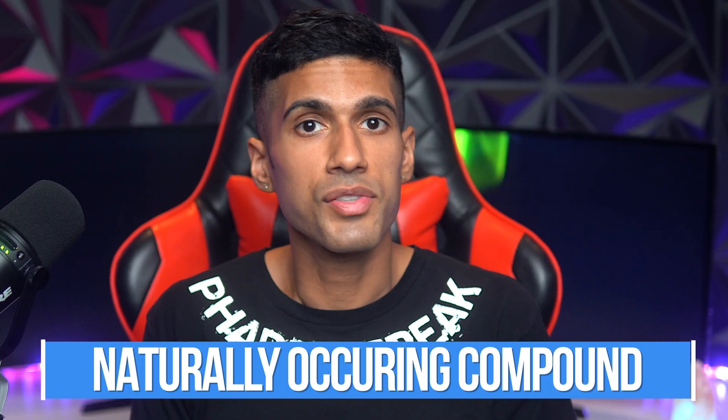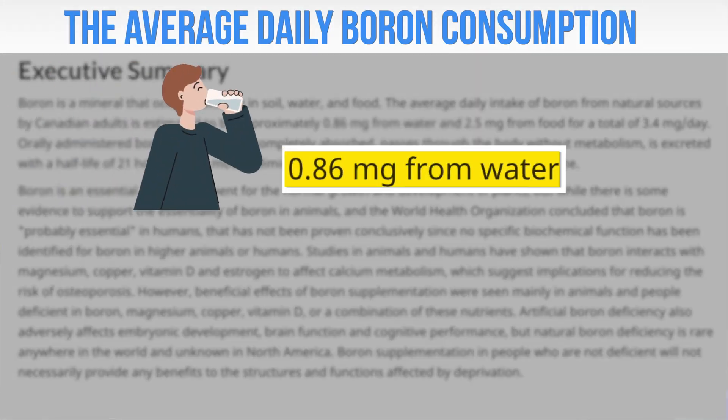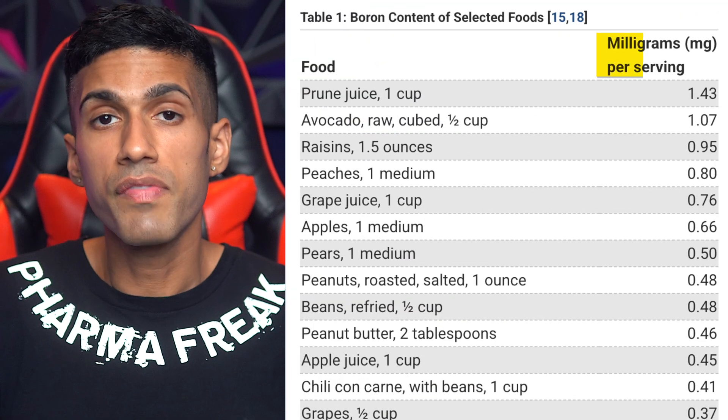If you're unfamiliar with boron, what you should know is that it is a naturally occurring compound — it's a mineral found in water and in foods. The average individual takes in something like 0.86 milligrams of boron from their water intake each day alone, and they're consuming an additional 2.5 milligrams from the foods they eat.